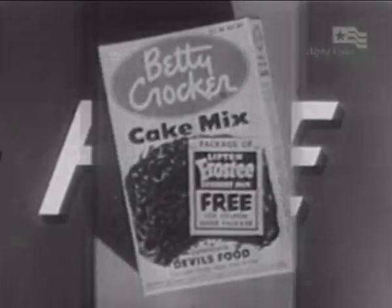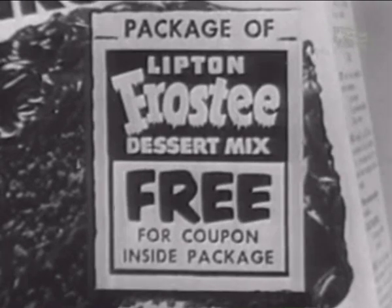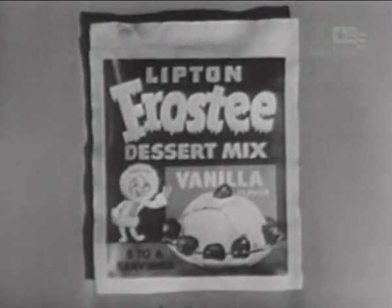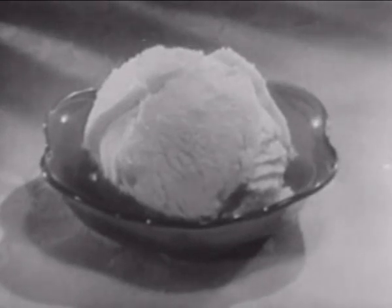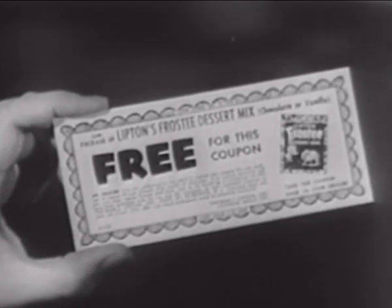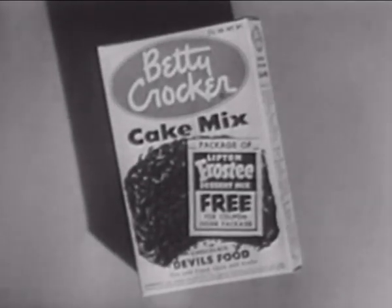It's free! Ask for the coupon inside these special packages of Betty Crocker Cake Mix and you get one package of Lipton's Frosty Dessert Mix, chocolate or vanilla flavor. Remember, if you like ice cream, you'll love Lipton Frosty. It's so easy to make — wholesome fresh milk is all you add for that real, old-fashioned, homemade goodness. It only takes five minutes of your time; your refrigerator does the rest. You can get a full-size package of Lipton Frosty free with the coupon inside this special package of Betty Crocker Cake Mix.